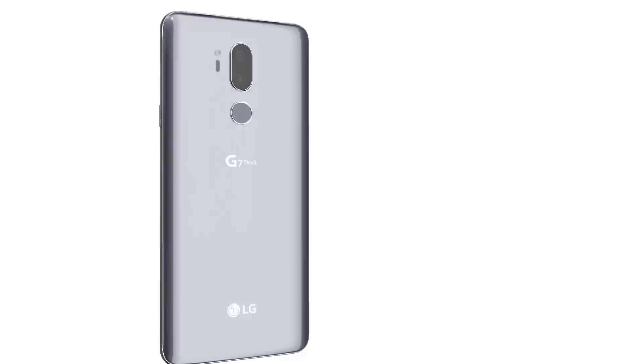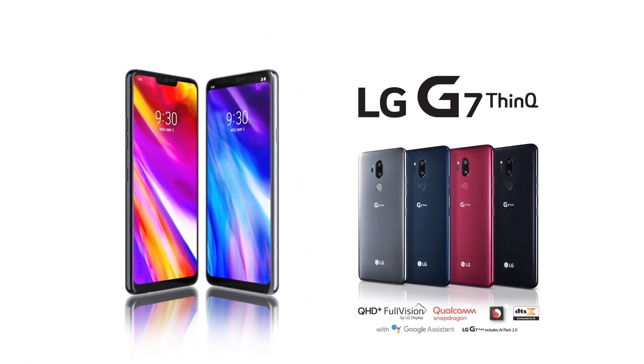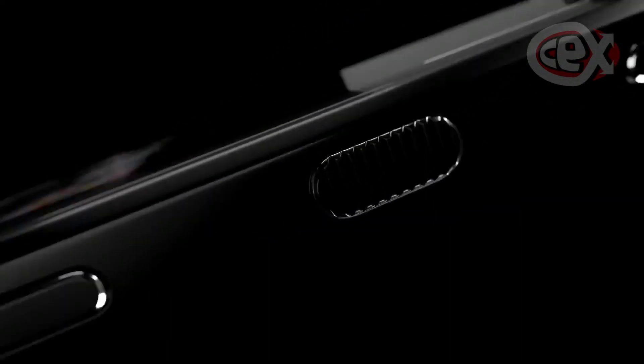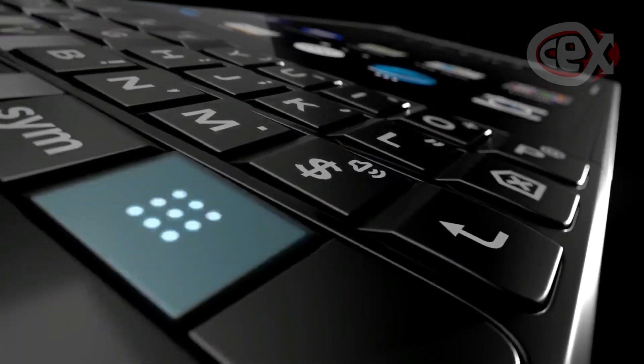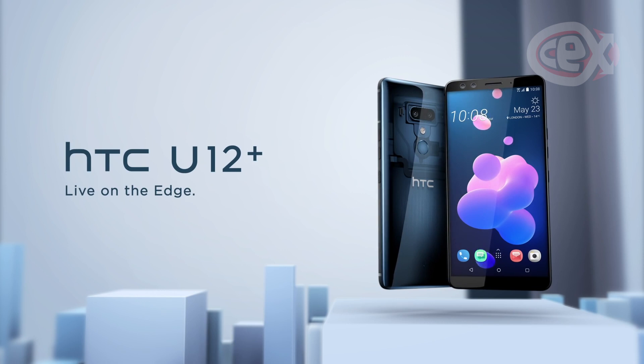Number 6 is the LG G7 ThinQ — very durable thanks to a shock-resistant chassis, something more phones really need to prioritise. Number 5 is the BlackBerry Key 2, because it's a terrific comeback for BlackBerry. It still uses a physical and customisable keyboard, which really does satisfy its niche audience. Number 4 is the HTC U12 Plus — Boom Sound, combined with focus audio recording and virtual surround.